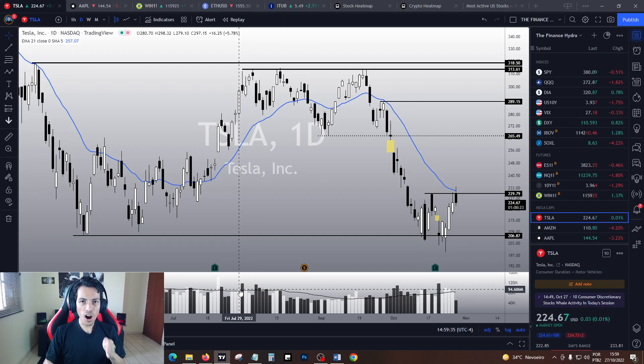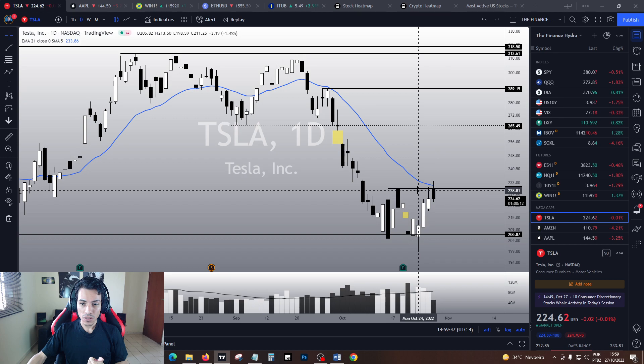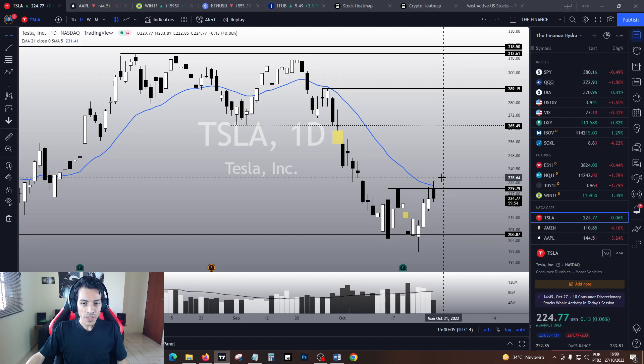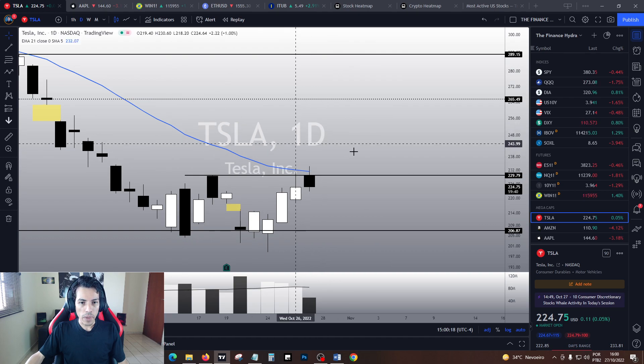Hello traders, hello investors — how are you guys doing today? So today Tesla is doing a top sign just under our resistance area. How problematic is this? Should we worry about this top sign — will Tesla drop from here? Tesla is doing a bearish candlestick pattern today. I know it is technically going up 0.04% right now, but the candlestick is indeed bearish.